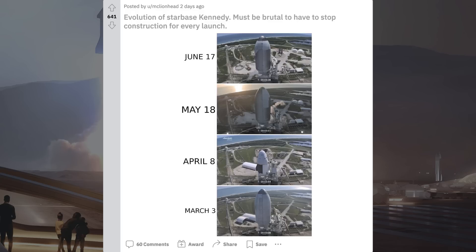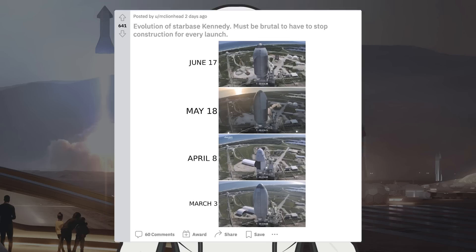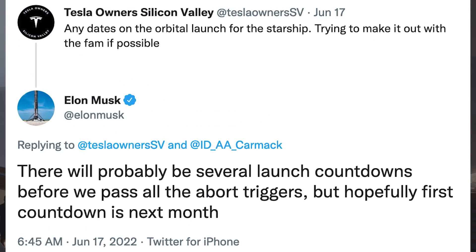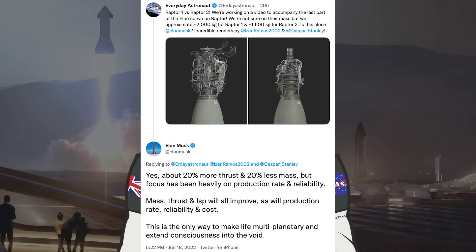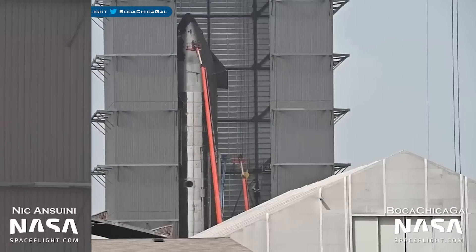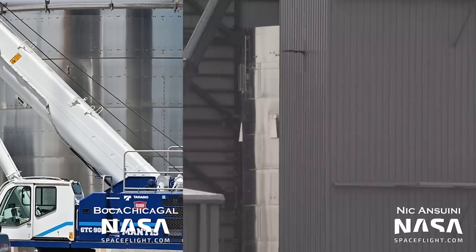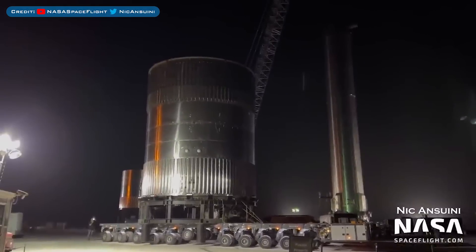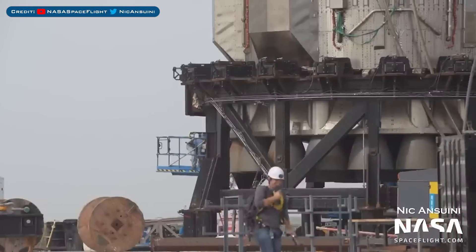On March 3rd there was basically nothing there, and in the latest shot from June 17th there's the first section for Mechazilla waiting. This Starship aft dome barrel section was flipped for stacking. Musk was asked on Twitter about any dates on the orbital launch for Starship. He responded: 'There will probably be several launch countdowns before we pass all the abort triggers, but hopefully the first countdown is next month.' Musk also posted about Raptor 1 vs Raptor 2, saying: 'About 20% more thrust and 20% less mass, but focus has been heavily on production rate and reliability. Mass, thrust, and ISP will all improve, as will production rate, reliability, and cost.' Ship 24 continues to be worked on in the high bay, Ship 25 body continues in the mid bay, the Ship 25 upper stack was spotted outside, and the B7.1 test tank was placed on the transport mount and rolled out to the launch site.